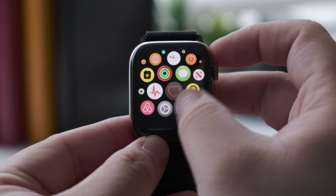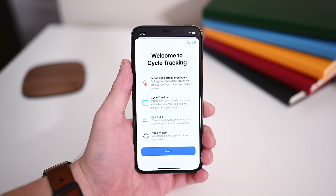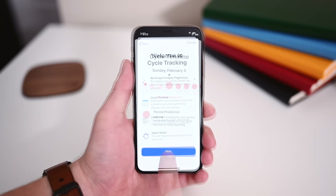There's also a new Cycle Tracking app, which gives women the ability to log important information related to their menstrual cycles and predict timing for their next period and fertile window using the convenience of their Apple Watch. The new Cycle Tracking feature is also available in the Health app on the iPhone with iOS 13.